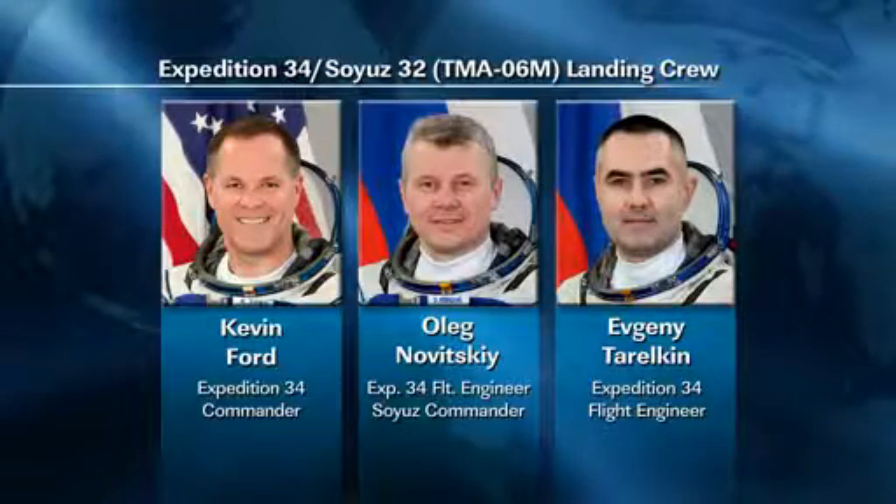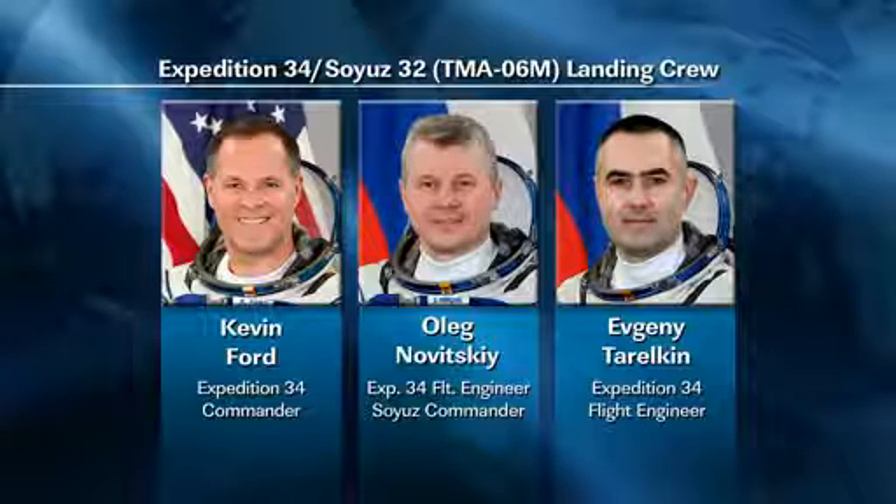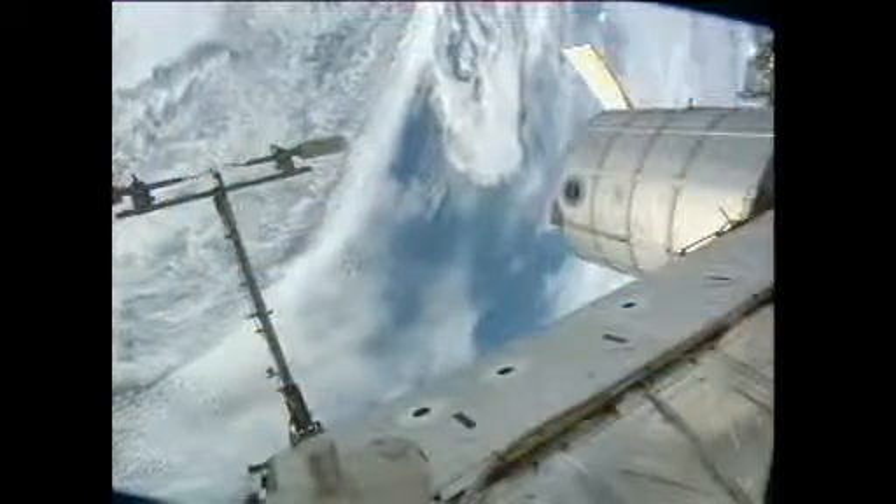Flight Engineers Oleg Novitsky and Evgeny Tarelkin devoted the first part of their day to preparations for departure. They are to be undocking and landing in the company of Kevin Ford on March 14, Houston time.